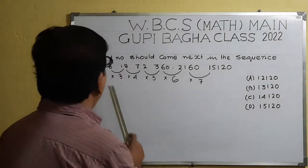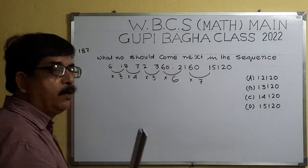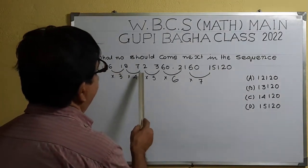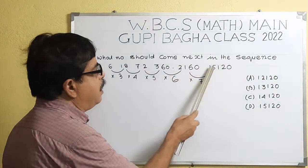The next sequence: what number should come next in the sequence — 6, 18, 72, 360, 2160? What is the next number?